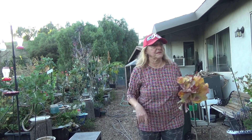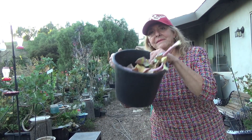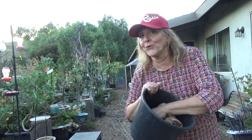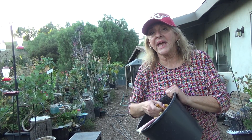Don't throw leaves away — I'm going to put these in a flower pot until I get to them. It doesn't matter what kind of leaves. That is your free soil that you're going to add to whatever soil you buy, and it is going to be better.